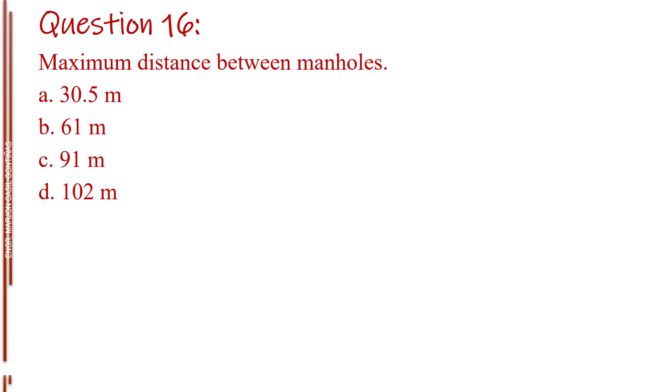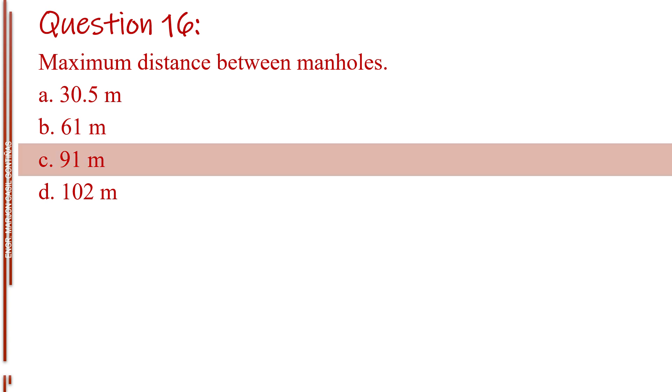Question number sixteen. Maximum distance between manholes. Letter A, 30.5 meters. Letter B, 61 meters. Letter C, 91 meters. Letter D, 102 meters. The answer is Letter C, 91 meters.